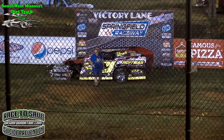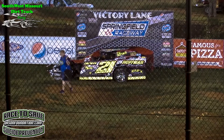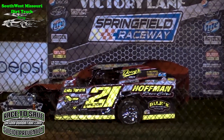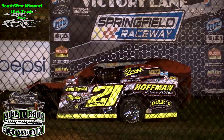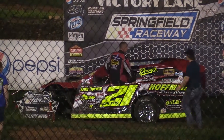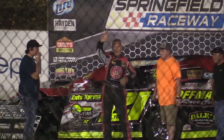Ladies and gentlemen, if you're headed for the exit, we want to thank you for being here with us. No racing the next two weeks — come back and be with us September 15th. Comp Cams Late Model Series will be here; that's going to be a hoot, so don't want to miss that. Down in victory lane, he's unbuckling the belts, he's out of the car. Put your hands together for your feature winner — Jackie Dalton!